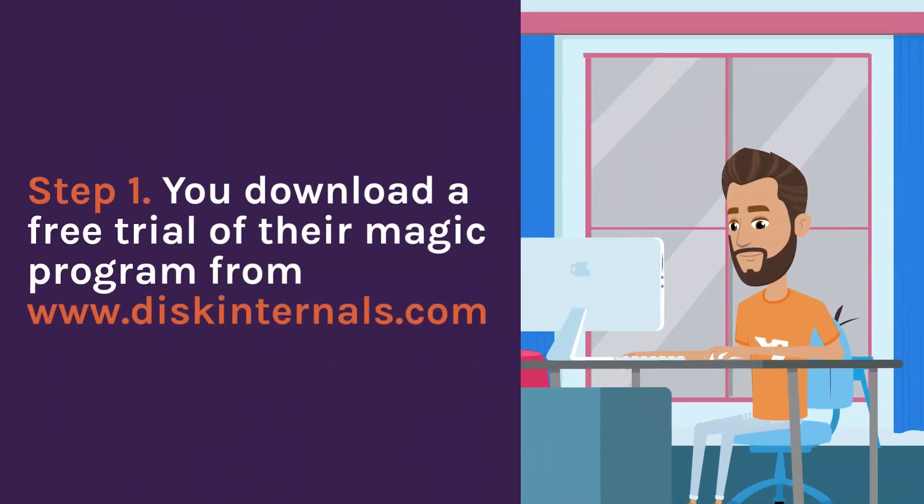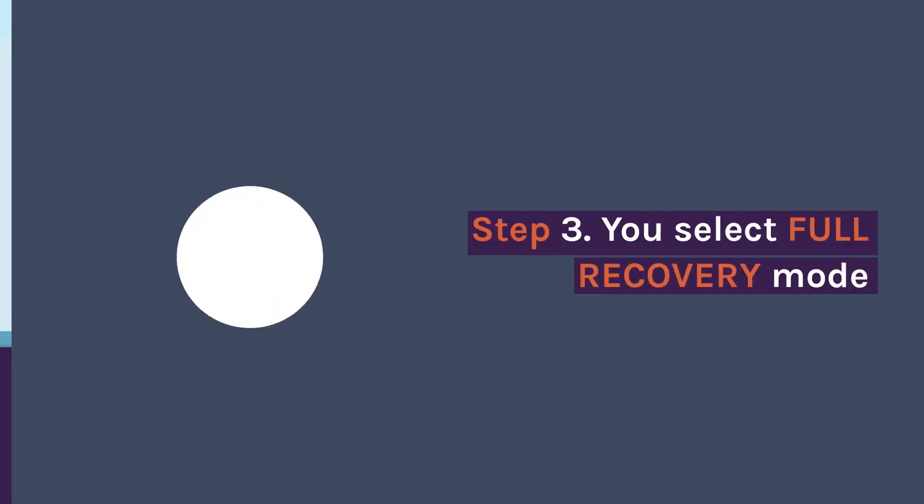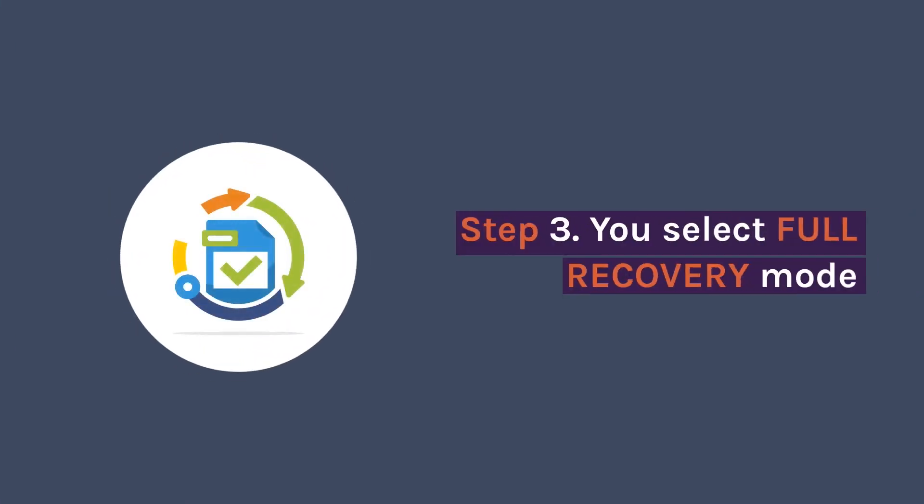Step one: download a free trial of their MAGIC program from www.diskinternals.com. Step two: launch your partition recovery.exe. Step three: select full recovery mode.